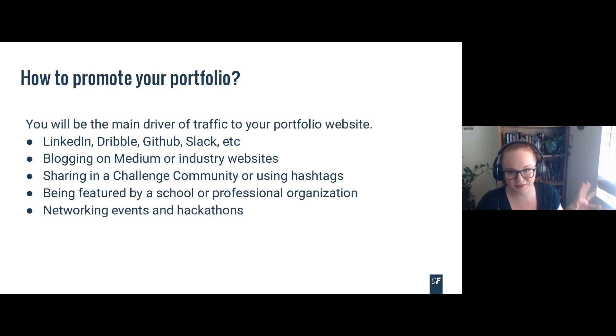You're going to be the main driver of traffic to your portfolio, so you want it linked on your LinkedIn, GitHub, and Slack. Another way is blogging — folks who share about their UX journey on Medium can link to their portfolio there. Maybe they did a challenge and share in a challenge community using hashtags. You could also be featured by a school — Career Foundry is always looking to highlight students. And of course, networking events and hackathons. Whatever your needs and goals are, you can create a tailored plan that honors the time and energy you have, to help you meet your goals.